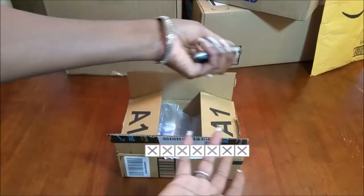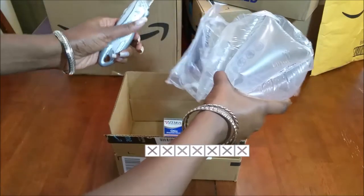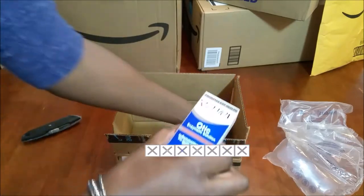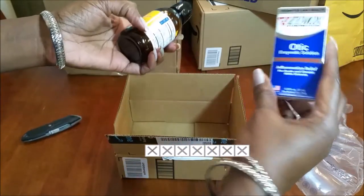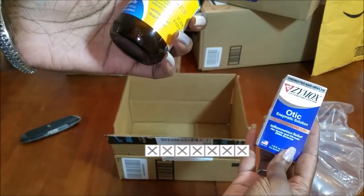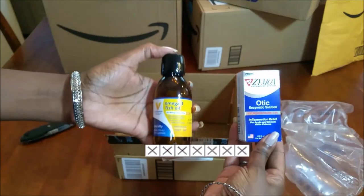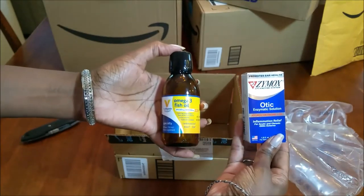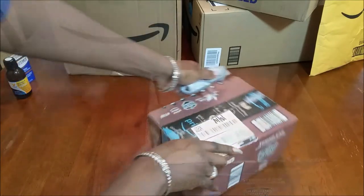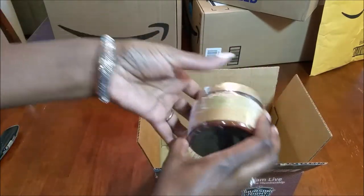This box here is for my dog, Major. I got him some ear treatment and I got him some Omega-3 fish oil. These are just for my four-legged baby.